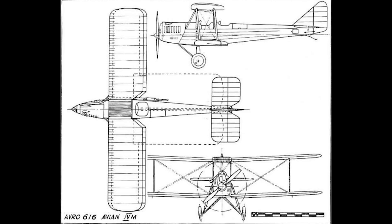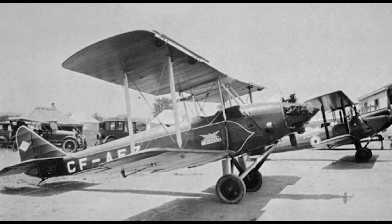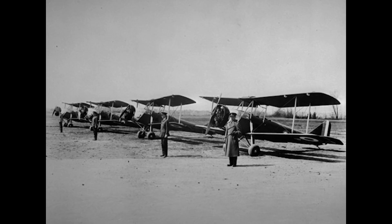The Avian Mark IVM, known as the Avro 616, could really be considered its own aircraft. Its fuselage had welded steel tube framing in place of wood, and the Cirrus engine was replaced with either Hermes or Genet Major engines, depending on the specific airframe. A large quantity of these were exported to Canada, who also built 18 specifically for the Royal Canadian Air Force as training aircraft, and an equally large amount of the Hermes models were also sold to China. Many were used in flying schools, but some were also used as light mail carriers in the early 1930s.